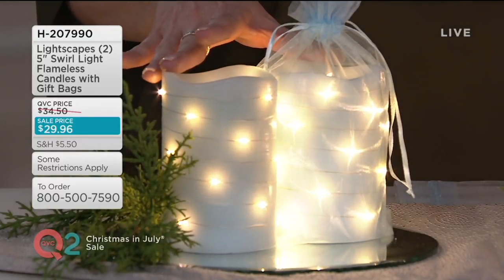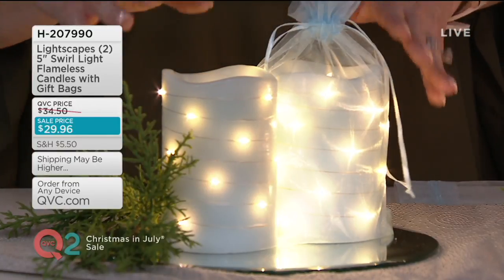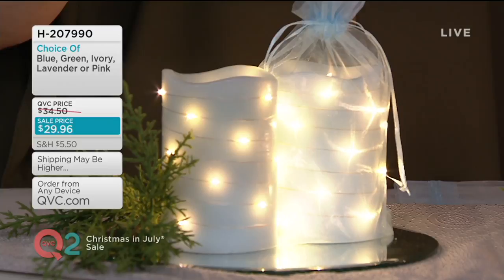Oh, somebody's having a boy! We're going to get a boy and give them these lights — that's a great idea. You're getting both of these, and each one comes with a beautiful organza bag already ready for you to gift it.